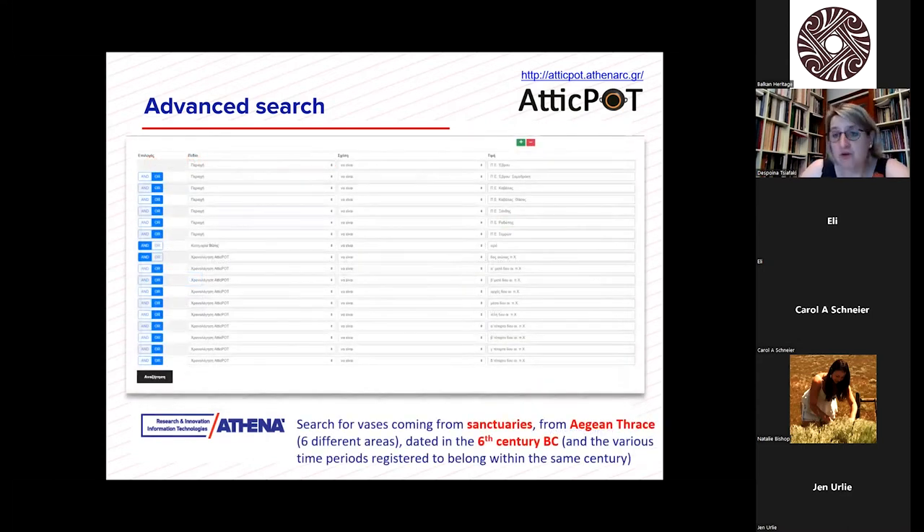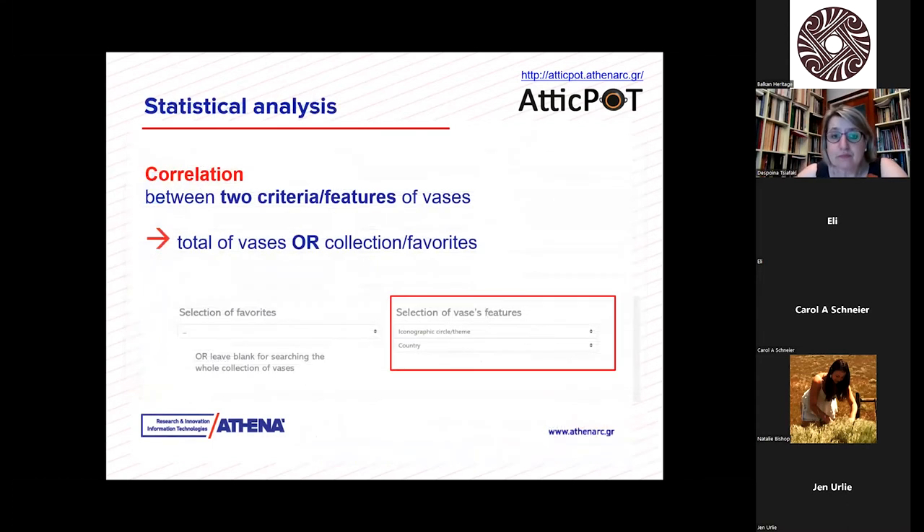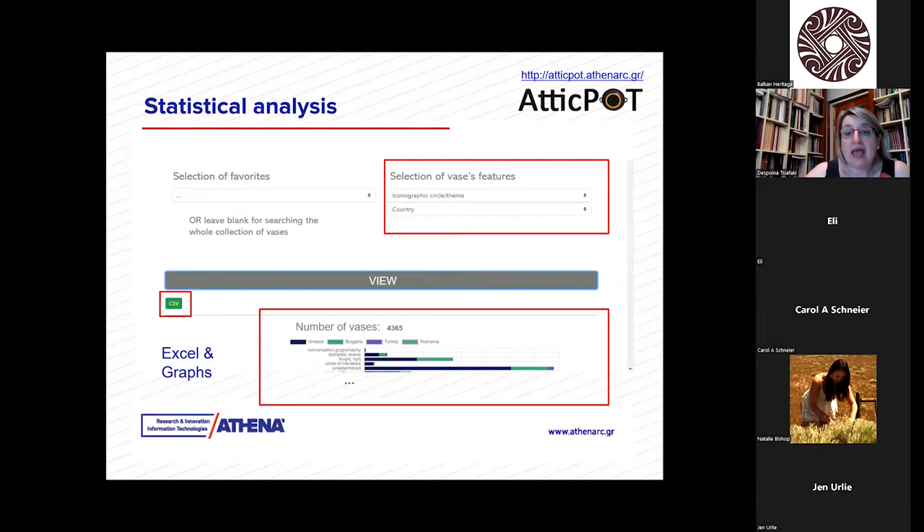For example, in this query we search for vases from Aegean Thrace in six different areas — Evros, Samothrace, Kavala, Thasos, Xanthi, Rhodopi, Serres — the whole area, dating to the 6th century BC. We can have a correlation between two criteria or features of vases, and we can search through a collection or the entire repository. We can see the results of our search, get statistics, and export them in Excel and graphs.